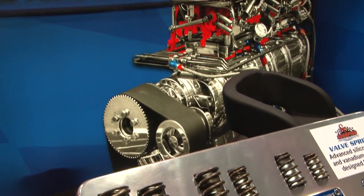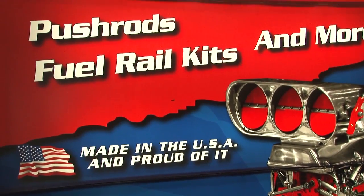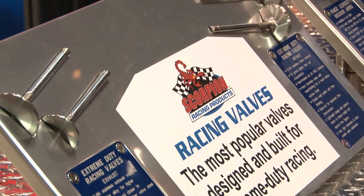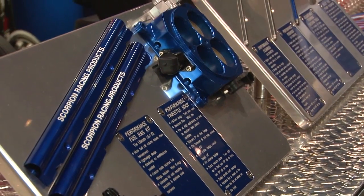Scorpion Racing Products is proud to make, in America, by Americans, a lot of those products for those engines. We are currently in the process of moving our factory from Fort Lauderdale, Florida to Ocala, Florida, and we will be completely in Ocala by the end of the first quarter of 2011. So that's very exciting.